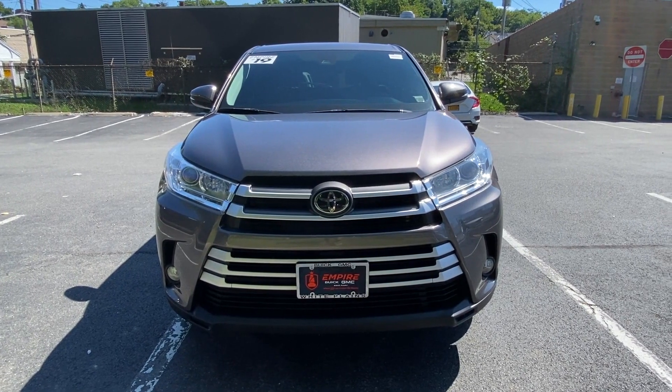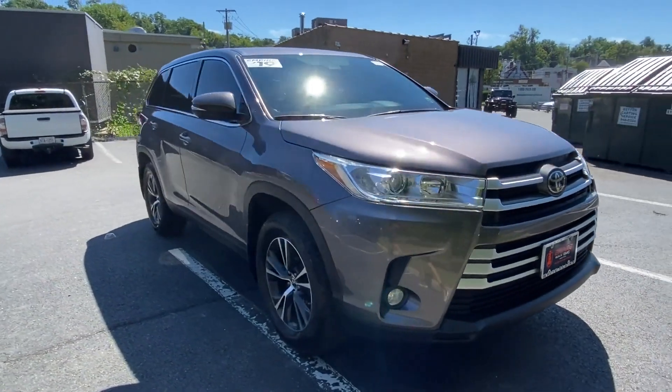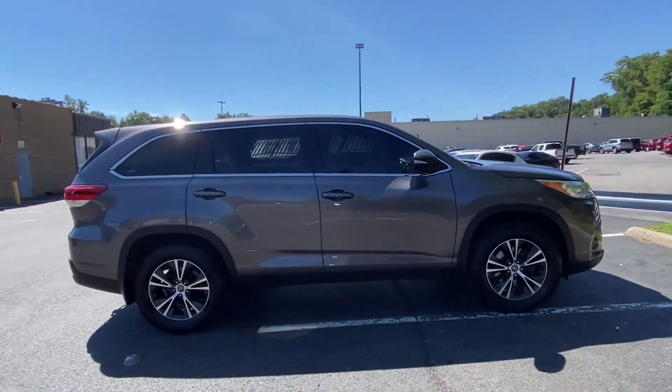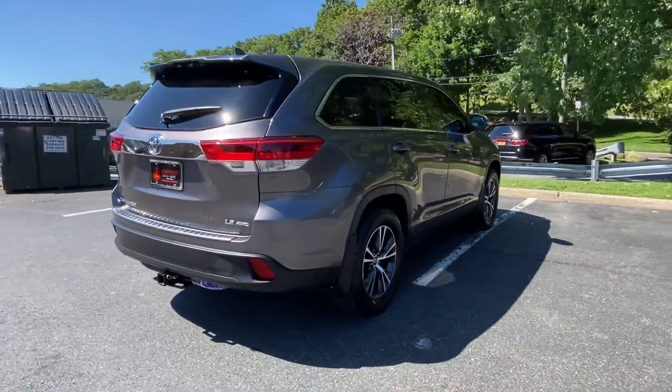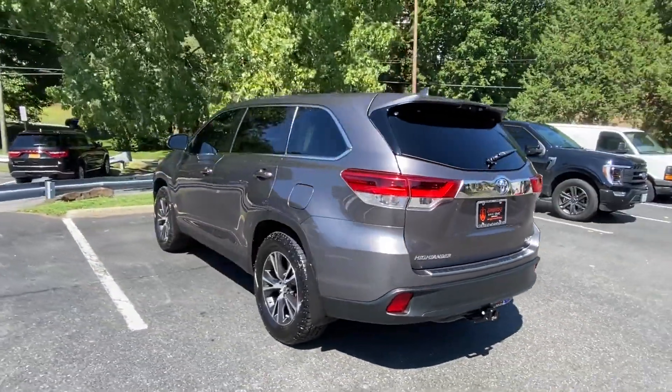2019 Toyota Highlander with less than 45,000 miles on the odometer. This SUV offers space as well as power and performance. Fall in love with its many extra features, which include the following: lane keeping assist, side view mirrors with turn signals.